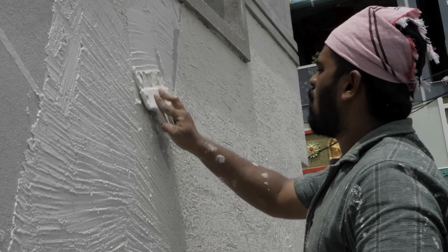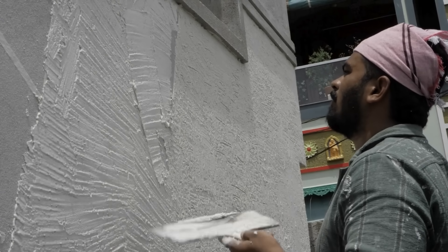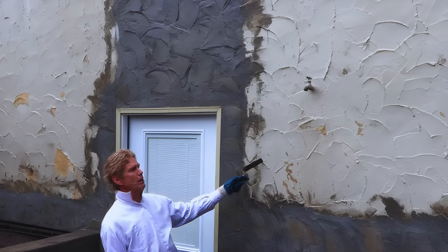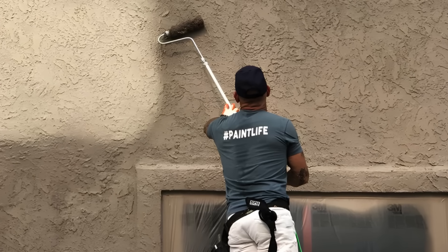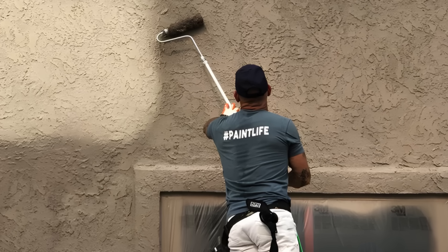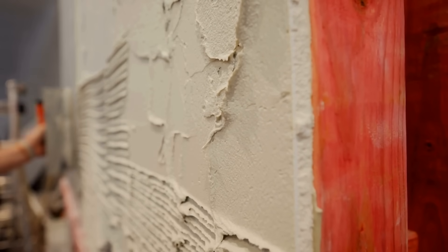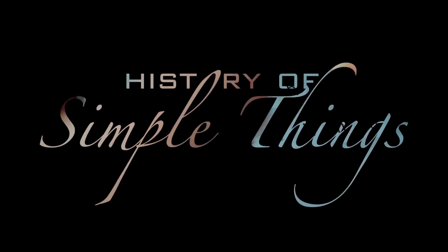In today's video, we're going to dive deep into the world of stucco — what it's made of, why builders use it, how it performs in different environments, and what makes it a timeless choice in construction. Whether you're a homeowner, a DIY enthusiast, or someone simply curious about how buildings are put together, this video will give you a clear, comprehensive understanding of what stucco really is. Let's explore, right here on History of Simple Things.